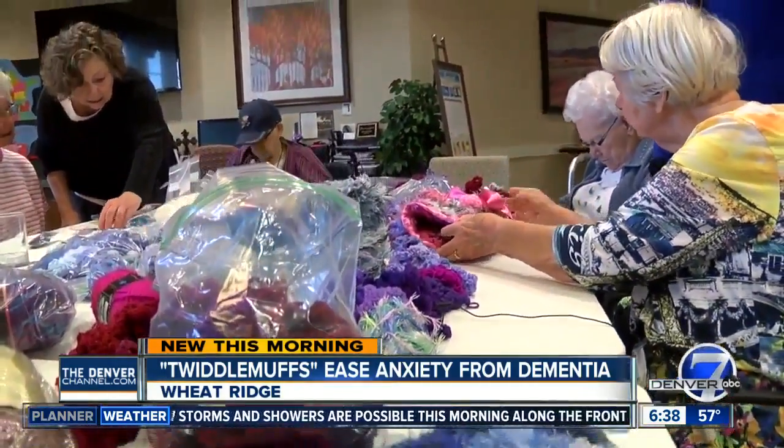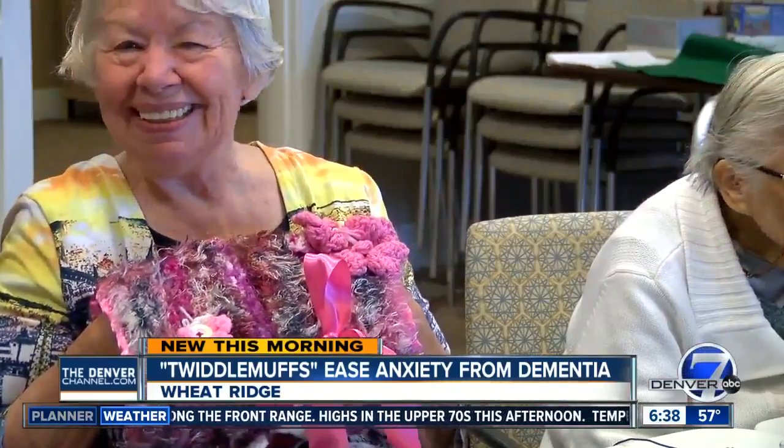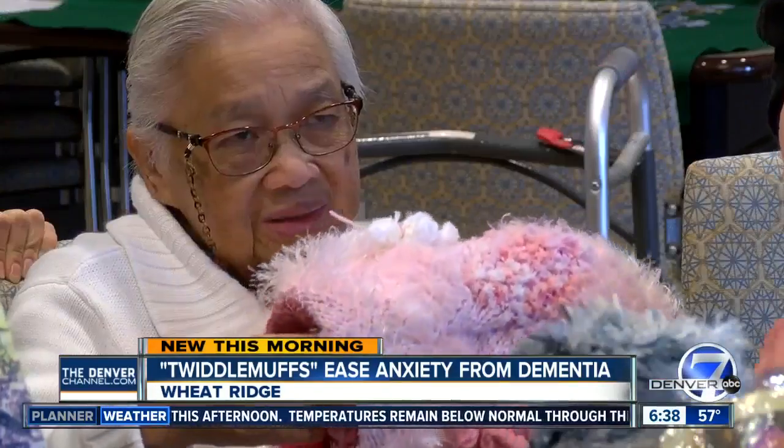This group is creating what's called twiddlemuffs. They're knitted together with buttons and zippers, all kinds of attachments. The idea is to keep the seniors busy, especially when they're dealing with some confusion, usually late in the day. This is known as sundowning.